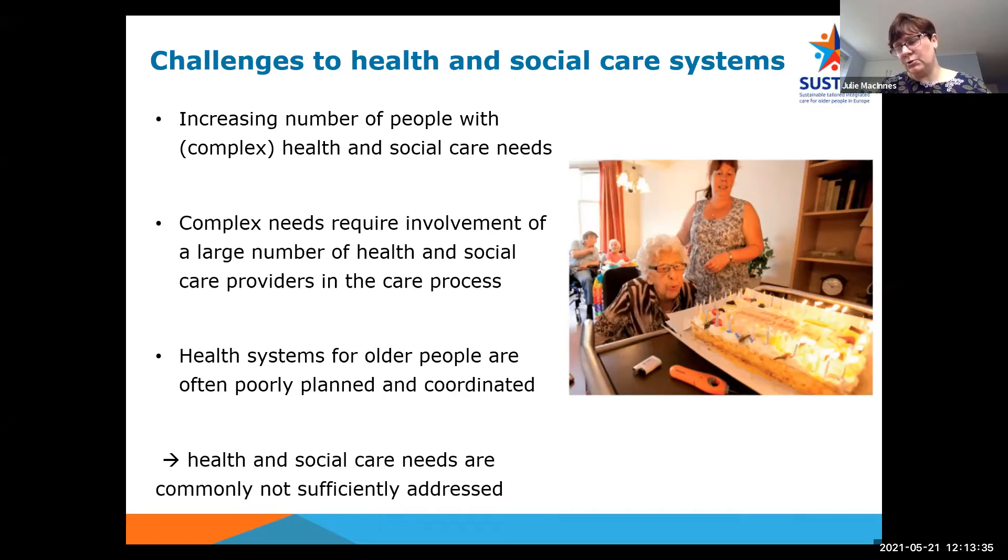As a result, older people are disproportionately heavy users of high-intensity, high-cost health and social care, such as hospital care and other forms of institutional care, which puts pressure on health budgets.